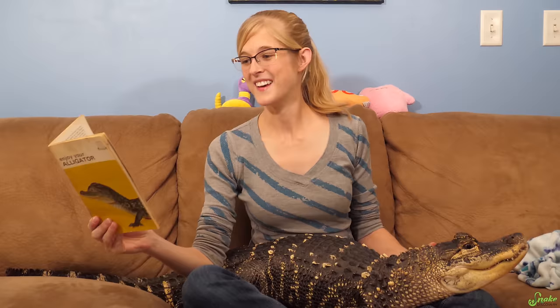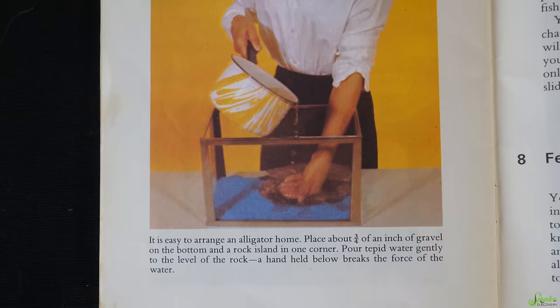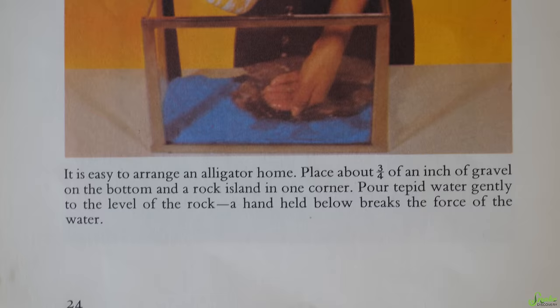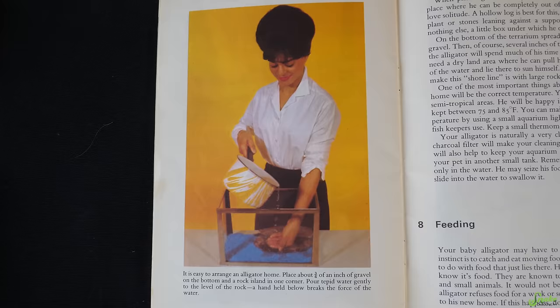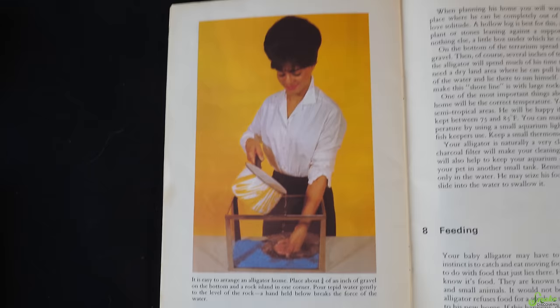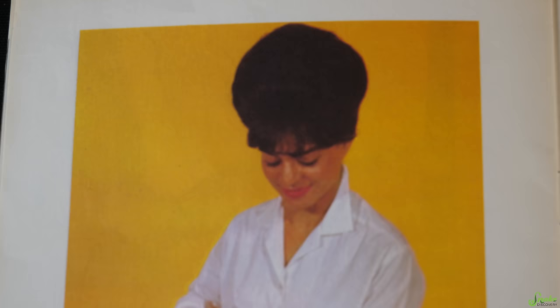This is the favorite picture in the book, captioned: 'It's easy to arrange an alligator home. Place about three-quarters of an inch of gravel on the bottom and a rock island in one corner. Pour tepid water gently to the level of the rock — a hand held below breaks the force of the water.' But look at this picture — she looks so happy setting up her little alligator home, and that tank is way too small for even baby alligators. But look at that hairdo — that screams 70s/80s.